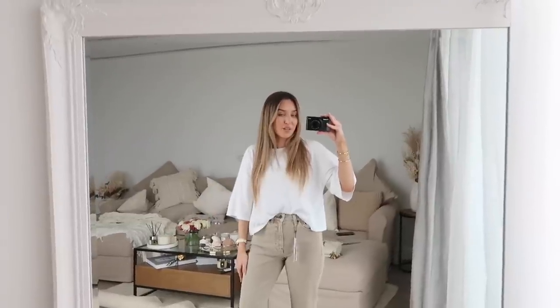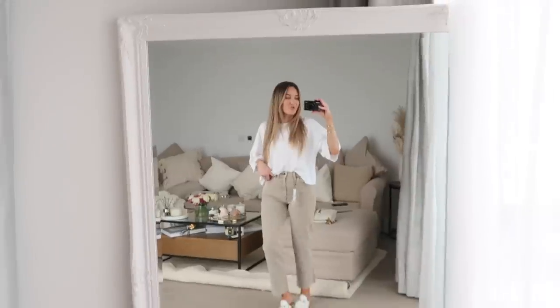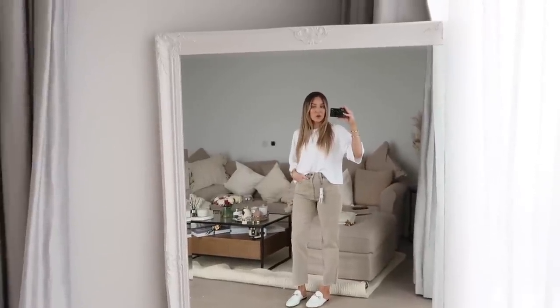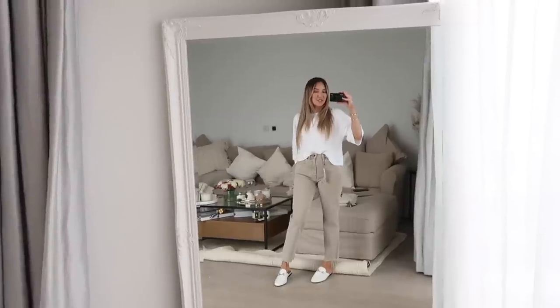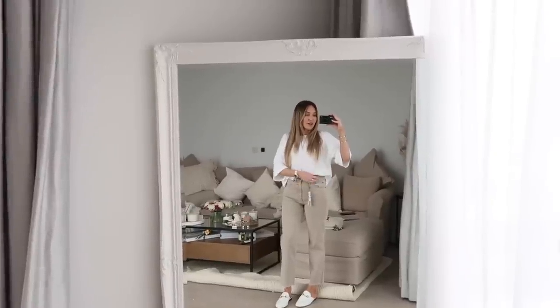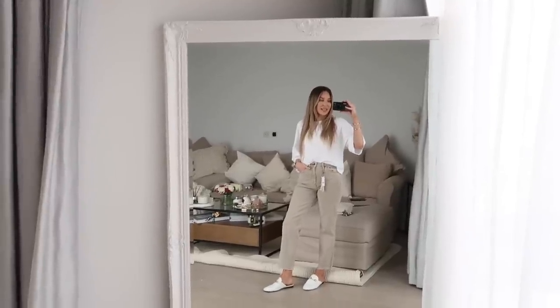The next piece is these jeans, styled with the same white tee from the first outfit. These jeans are in a mushroomy brown color and they are gorgeous — such a lovely fit, finishing just above your ankle. These are called the straight leg jeans. I have them in my regular size and they fit like a dream, absolutely faultless in my eyes. I've put them on with a little pair of white loafers. Some people might find this outfit a bit plain, but I think it looks really clean and spring-like and chic.